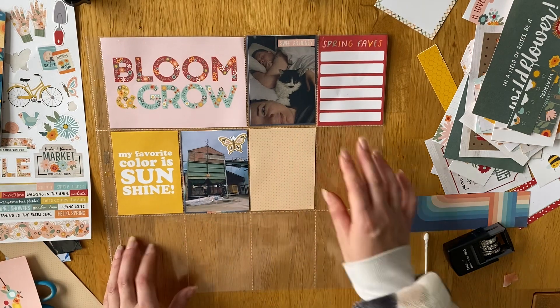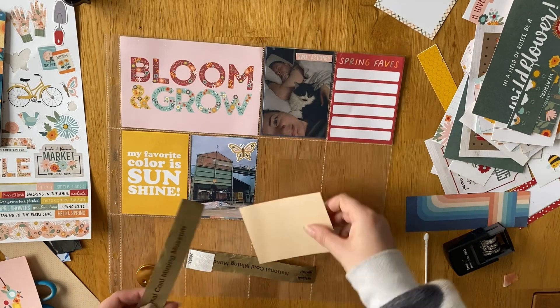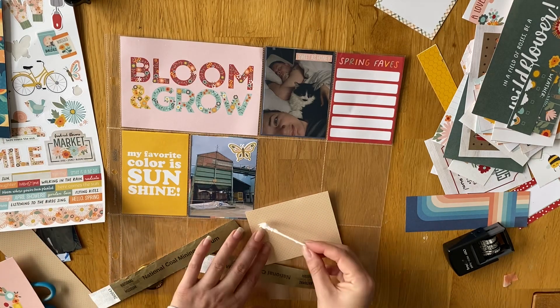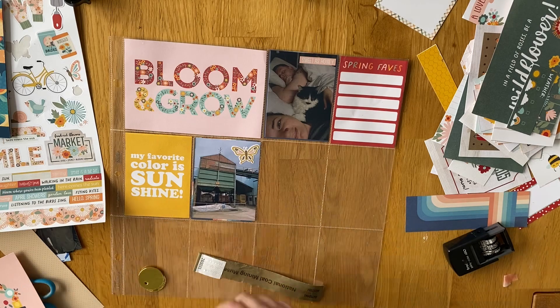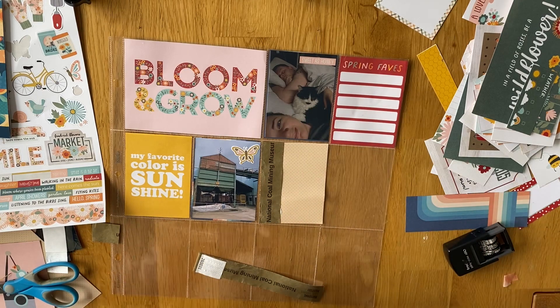I'm going to use that 'spring faves' as my little journaling card to go in there. The photos in the middle are going to be from when we went out on the Friday. We actually went to the Coal Mining Museum, which I've seen loads of times since I moved up here — we've passed it so many times and it's actually free to go. We decided to pay £5 each for the underground tour where you can actually go underground and see the actual coal mines, which I thought was really interesting. So we paid £10 total, which was really good because it was like an hour and a half tour.